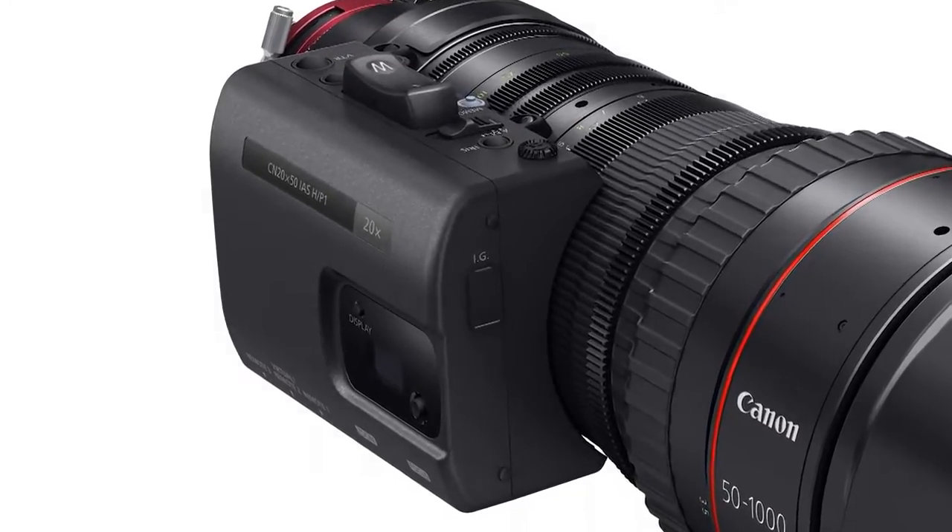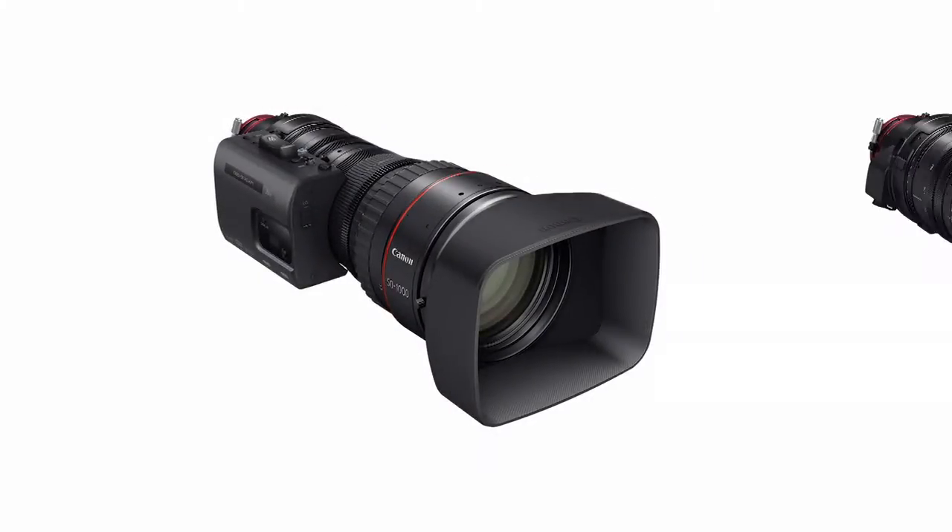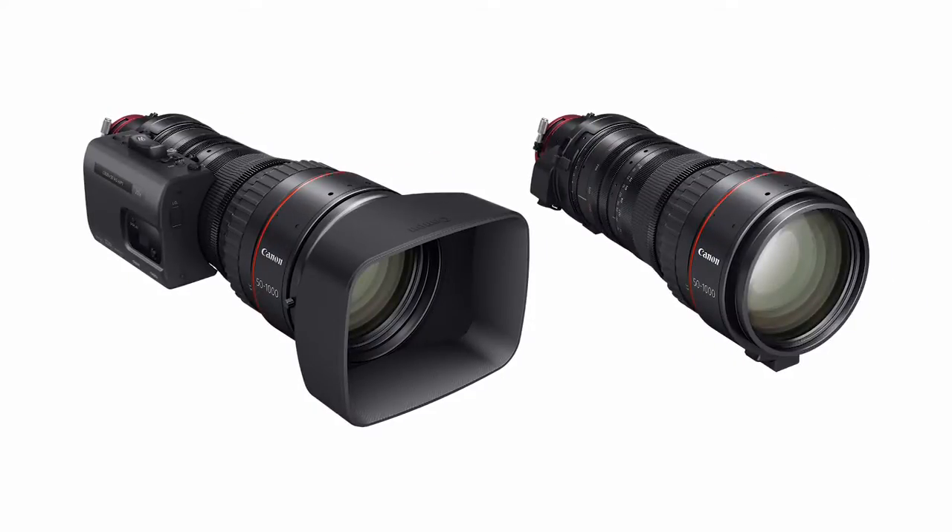For cinematographers who normally wouldn't use the servo zoom, the broadcast-style drive unit can be removed. The CineServo 50-1000mm fully functions as a completely manual, cinema-style lens. The world-class zoom ratio still remains fully operable.